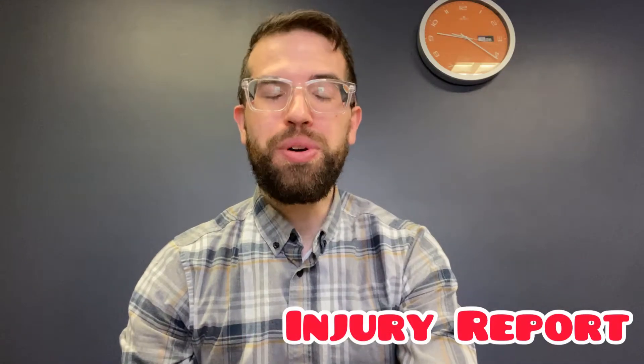What is up, you beautiful people, and welcome back to the Upper 90 YouTube Soccer Channel. This weekend we have Chelsea vs Manchester United, which means we need to talk about the injury report. So stick around as we dive deeper into this.